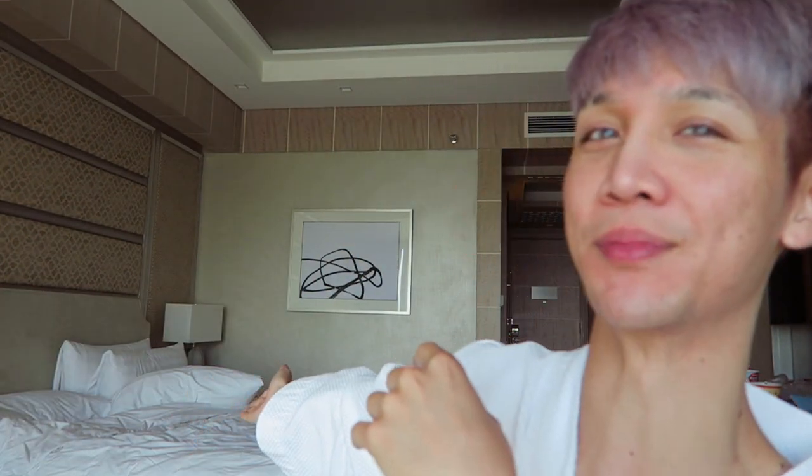Good morning, I'm in Manila! Today's the day of the Club Clio Mean Grief event and it's their first anniversary here in the Philippines, so yay! They invited me to the Philippines and got me this beautiful hotel. For those of you that can't come to the event, I'm doing a live demo on stage.